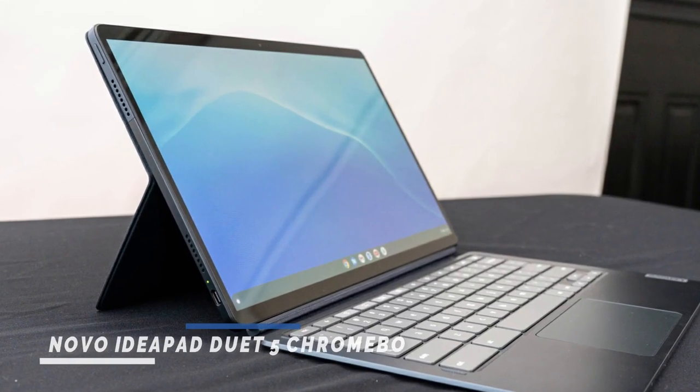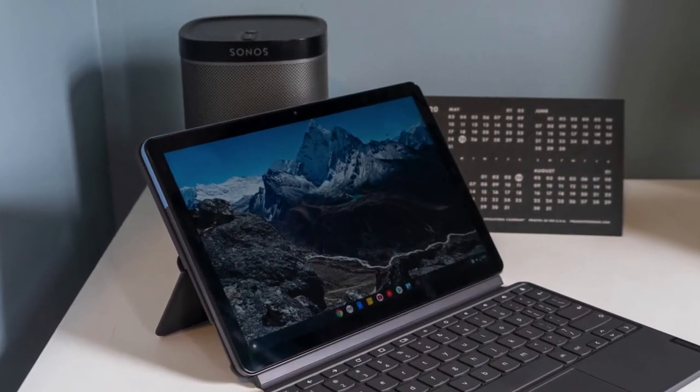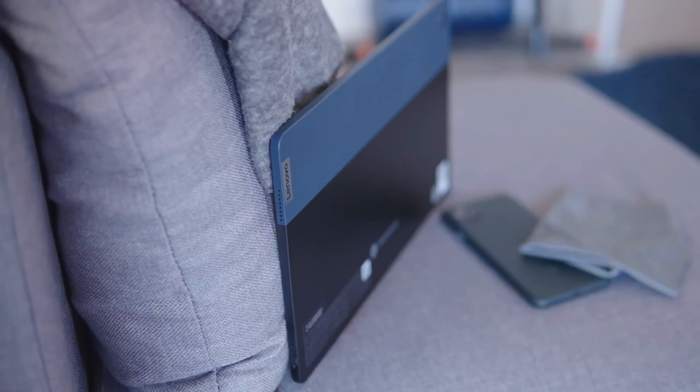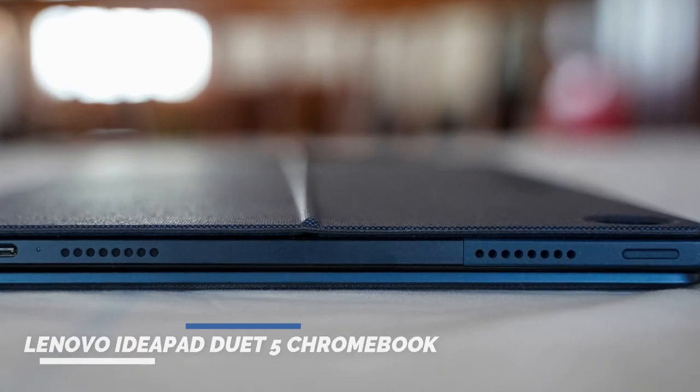Which is slightly faster than the one seen in the HP Chromebook X2. The base model features a storm-gray keyboard cover and rear kickstand panel, 4GB of memory and 64GB of eMMC flash storage. The upgraded version, which was tested, comes in Abyss Blue with 8GB of RAM and 128GB of storage.